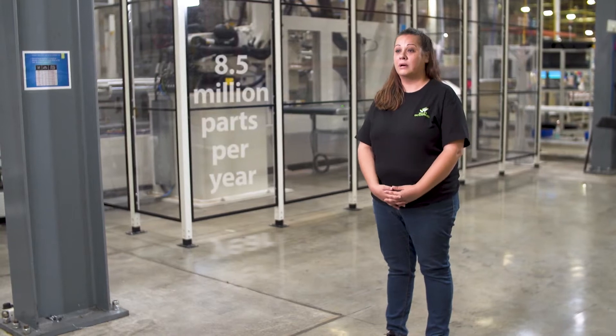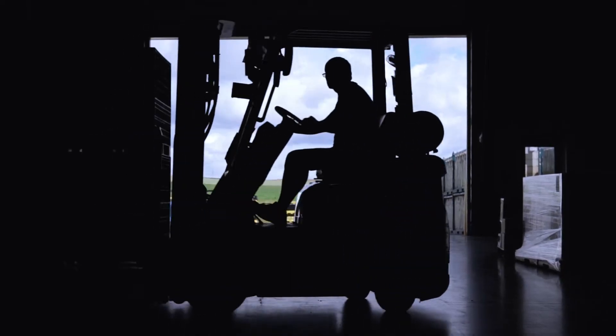We ship 8.5 million parts a year, and we make sure that every part that goes out the door has the best quality possible.